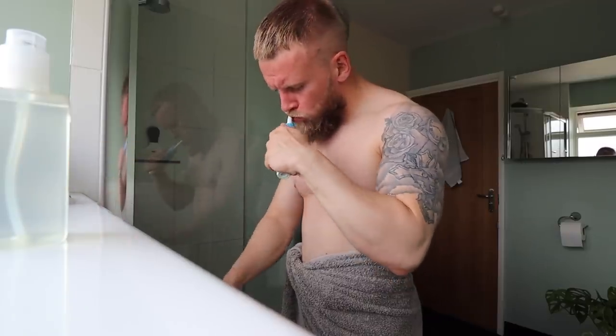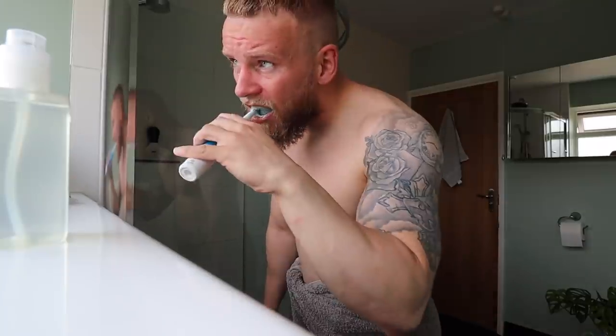First things first: electric toothbrush. You should be using an electric toothbrush compared to a traditional sort of toothbrush. I think the difference is quite drastic, if I'm honest with you.